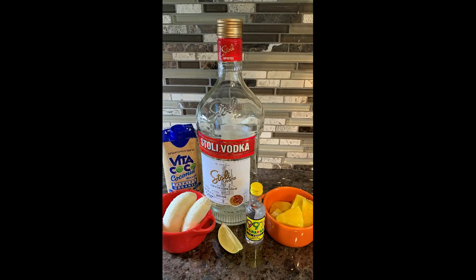So we did banana, pineapple, put them in a blender and blended them up. Then we did a banana liqueur and Stoli's vodka, a touch of lime, with some coconut water.